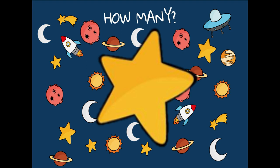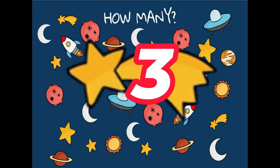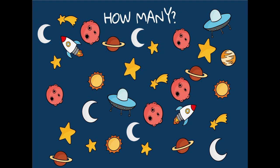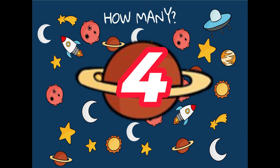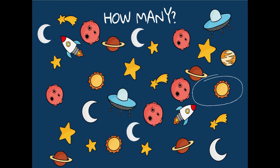Not the shooting stars, but just the stars. One, two, three, four, five, six, seven — seven stars. Now let's count the shooting stars. One, two, three — there are three shooting stars. Let's count the planets with the rings. One, two, three, four — there are four planets with a ring. Now let's count the suns. One, two, three — three suns. And last, let's count the planets without the rings — there's only one planet without the rings.